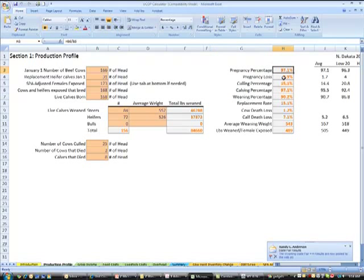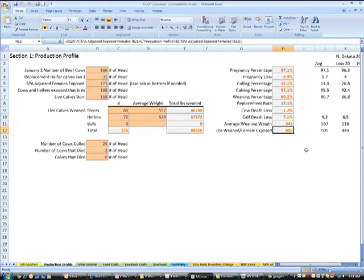This will show our pregnancy percentage on the ranch. It's essentially asking the question: how good a job is this ranch doing at producing pounds of calf? That can all be answered by the number at the bottom: pounds weaned per female exposed. That takes into account everything on the production side — open cows, calves that died, calves that didn't grow very well, weaning weight — all that comes into that number. This ranch had an average of 489 pounds weaned per female exposed. Not bad. If we had some real low numbers, we could look through and identify where we're struggling.